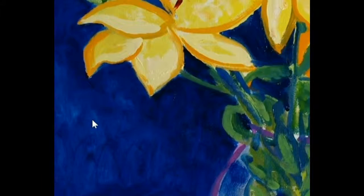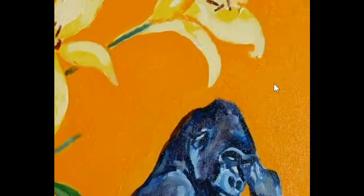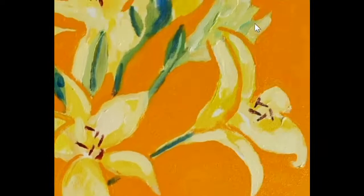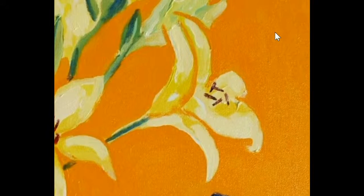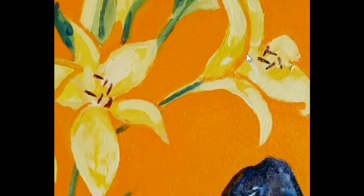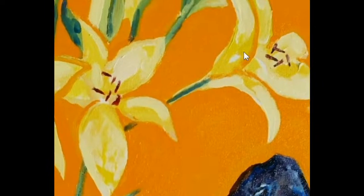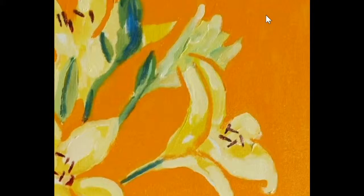So it's these relationships of tone, textures of brush through the painting. The relationship of the lilies with the blue here, with the orange here, the relationship of the blue and the orange. I like the way this simplicity with which the orange background becomes the line of the lilies there.